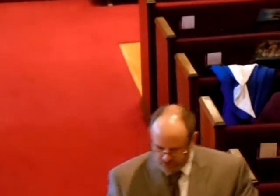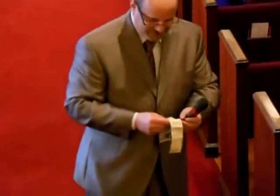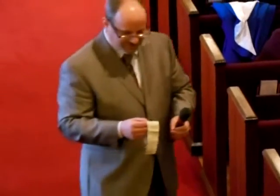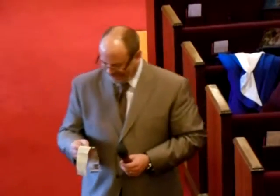All right, and the last but certainly not the least question: name six things that you can wear on your feet beginning with the letter S. We've got some good ones there. Shoes, socks, sandals, sneakers, slippers, skis.